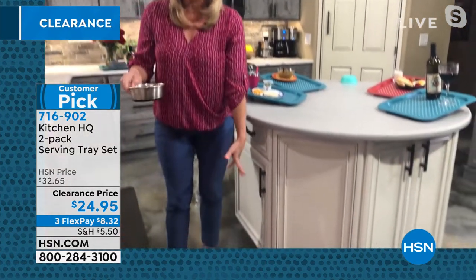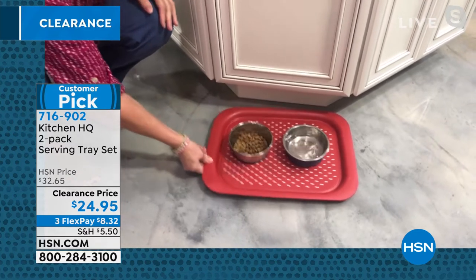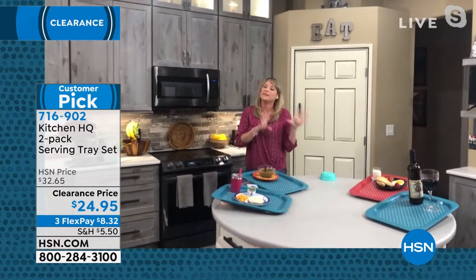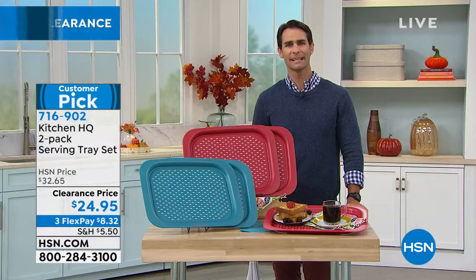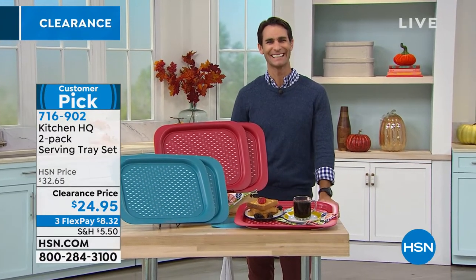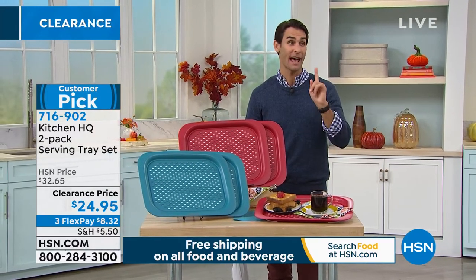I also give one to my dog — we don't like him making a big mess everywhere. When he's slipping and sliding on the floor, I can put the dog food and dog water on the tray and it won't be all over the place. So again, maybe pick up the two-pack. Breakfast in bed, a little glass of wine — you can see those extreme angles and things are not going to slip and slide. I love the dog bowl idea! Thanks Kelly, great to see you. Item number 716-902.